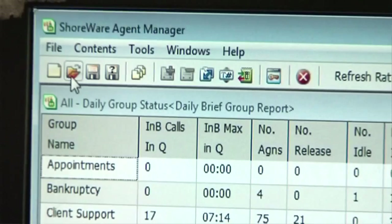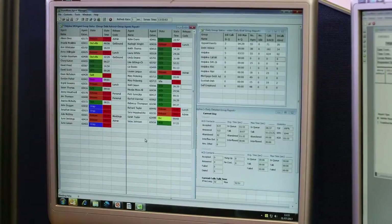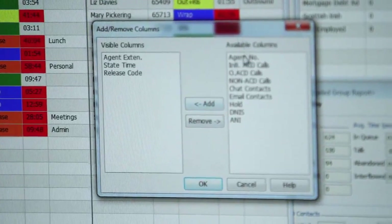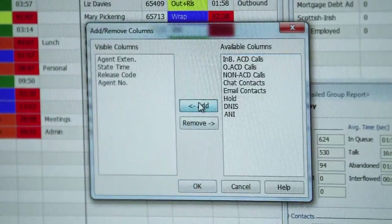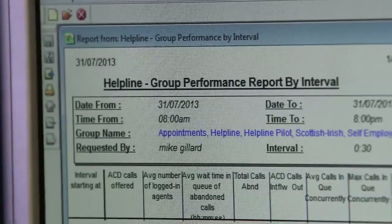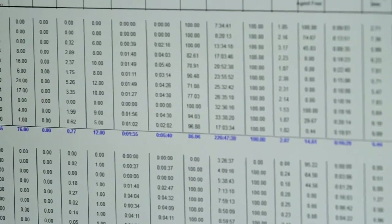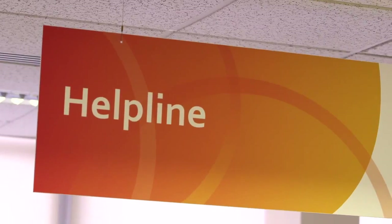My name's Mike Gillard. I'm a team leader working for Step Change Debt Charity on the helpline. I use Shortail Agent Manager to supervise the number of calls that we receive, so we can manage peaks and troughs where we need to. We can also move staff between different queues using the technology on screen. What's good about using the Enterprise Contact Centre technology is that the customers we come in contact with are aided effectively and in a timely manner, so they can come to a successful conclusion when put through to an advisor.